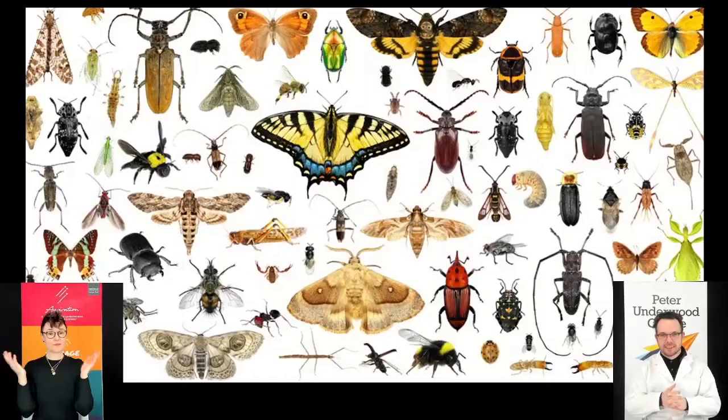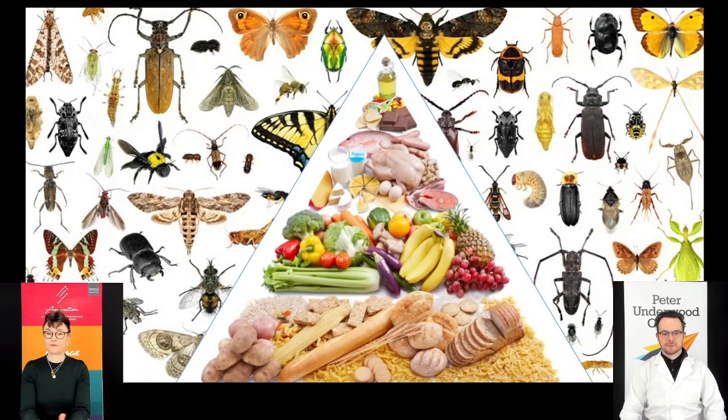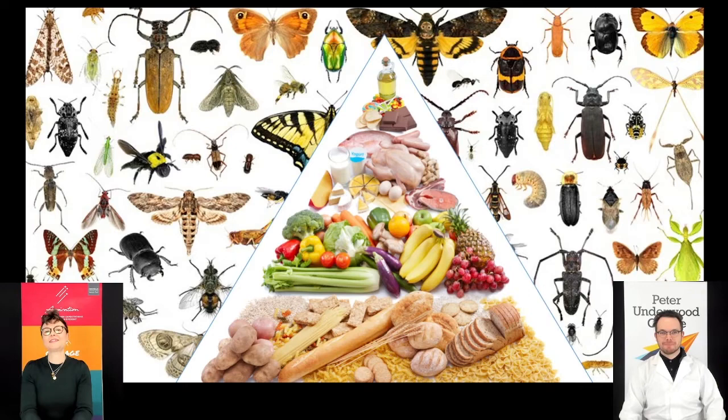The theme for National Science Week is food, so Shasta will be talking about insects and food - and insects as food. You can eat insects! The presentation opens with butterflies, beetles, wasps, and ants - all the kinds of insects Shasta studies, and also insects that are food. But let's start somewhere more familiar - put your hand up if you like mandarin oranges, orange juice, lemon cordial or sweets. How do you feel about bees?